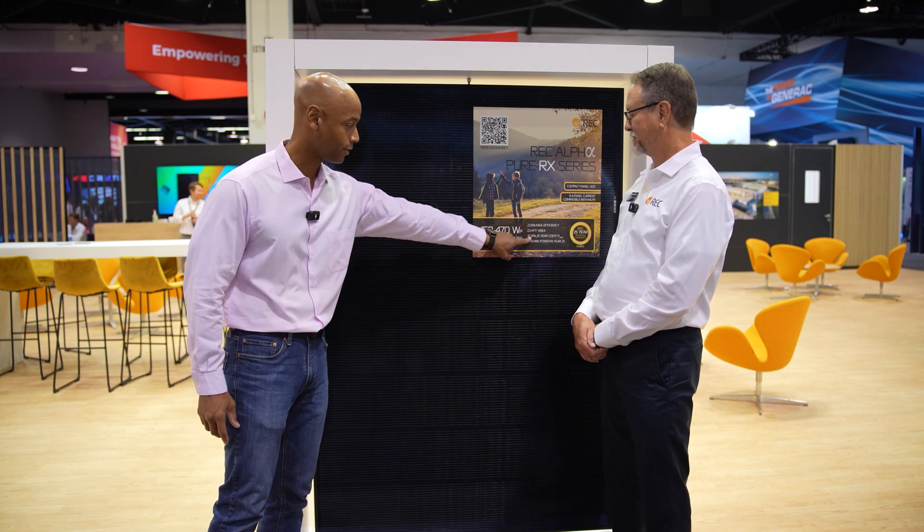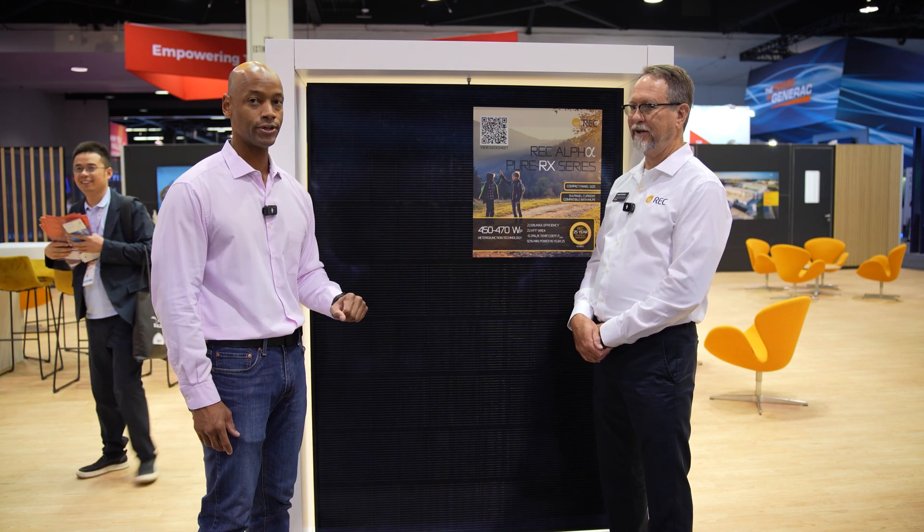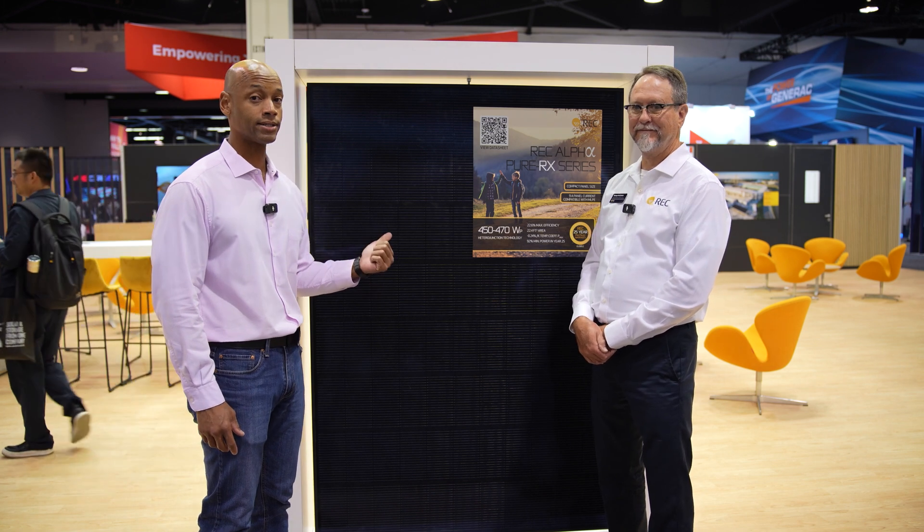When it's extreme high temperatures on the rooftop in the middle of summertime, the panels are not going to be producing at peak potential — that's why we want the temperature coefficient number to be as low as possible. REC, for residential solar panels, covers the lowest temperature coefficient in the industry, which means the panel is going to perform best when it has to operate in those extreme high heat conditions.